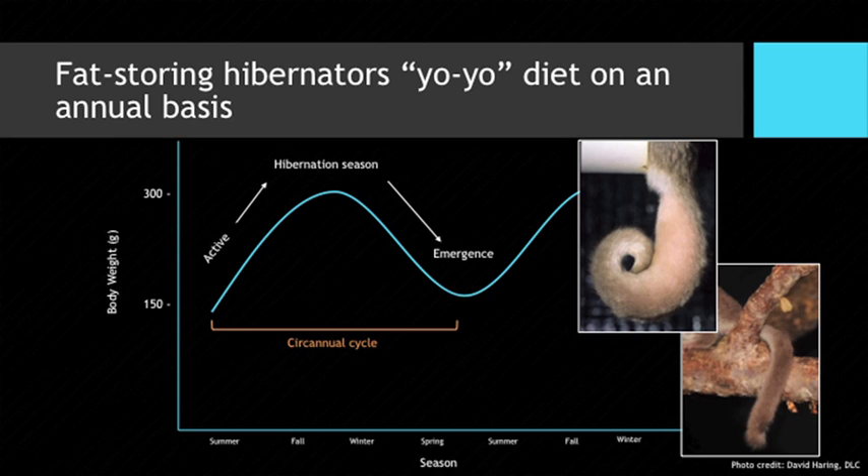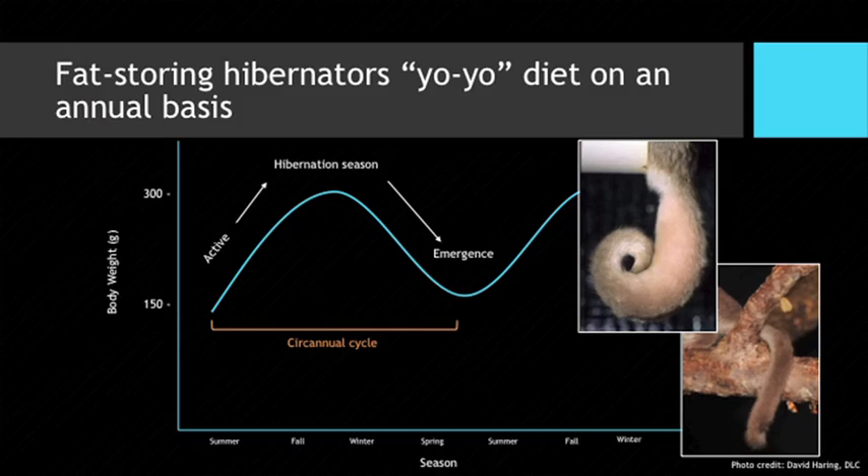Dwarf lemurs are fat-storing hibernators, but what's unique is that they store the majority of their fat in their tails — which is adorable. One image shows the tail of a dwarf lemur primed and ready for hibernation, very fat, while another depicts an animal just emerged from hibernation with a very skinny tail. Importantly for my research, this tail fat is relatively easy to obtain using minimally invasive approaches, allowing us to look at genetic changes in fat tissue driving the yo-yo dieting seen on an annual basis.